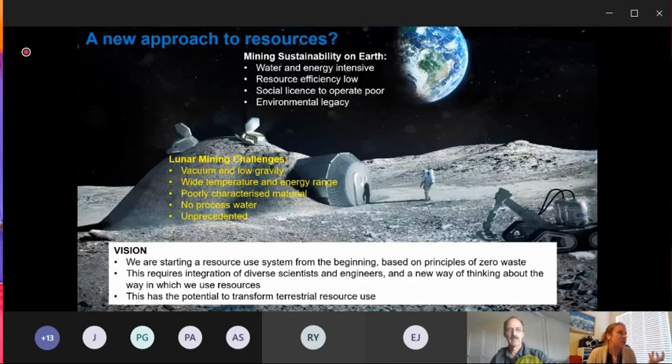Space resources and mining oxygen on the Moon allows us to think differently about resources. The challenges on Earth include poor efficiency, high water and energy use, and a large environmental legacy. The challenges on the Moon are very different: we're in vacuum with low gravity, no water, limited knowledge, and it's completely unprecedented — we don't even know if it will work. But it gives us a new way of thinking, starting a resource use system from scratch on principles of zero waste and circular economy, bringing together different scientists and engineers. That has the real potential to transform the way we talk about and use resources in the future.